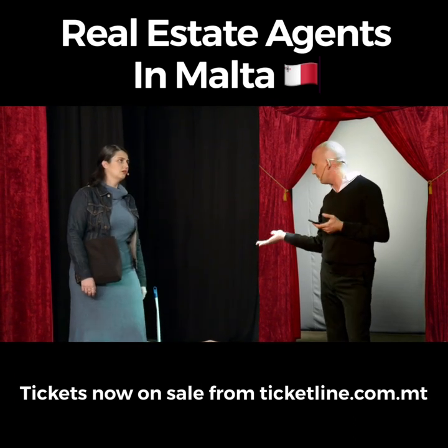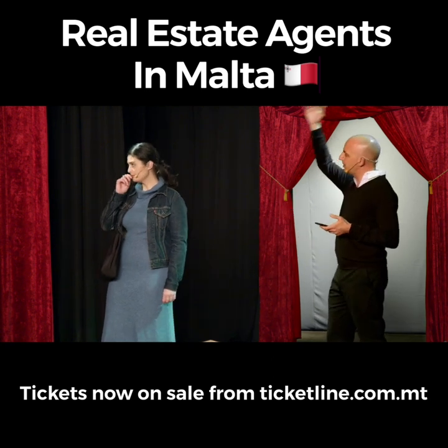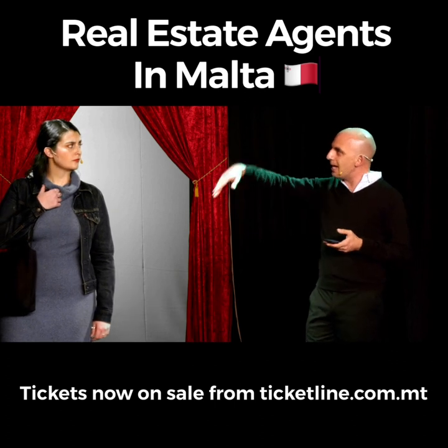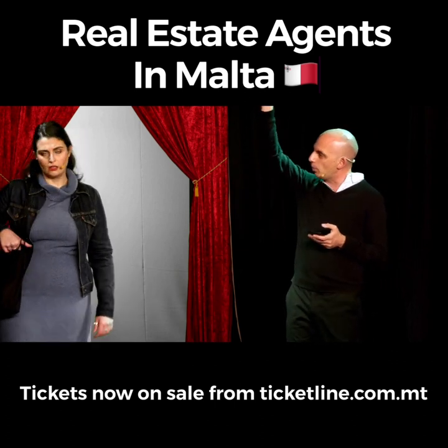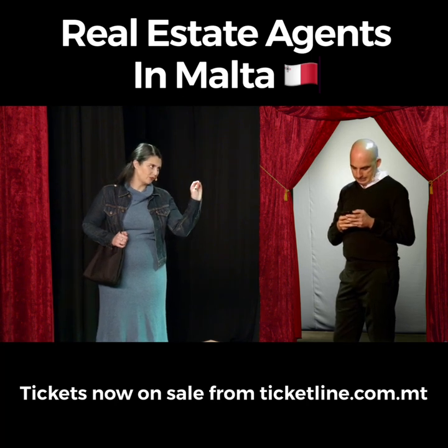But tell me, what Maltese property doesn't have that? I mean, you have a husband who can put some membrane up on the roof — membrane, this thing they put on the roof to stop water coming in. I don't need a man to mansplain membrane to me.